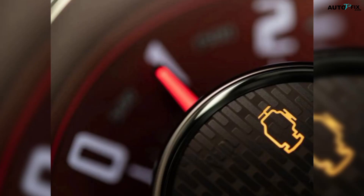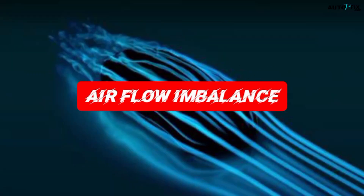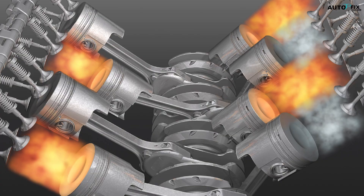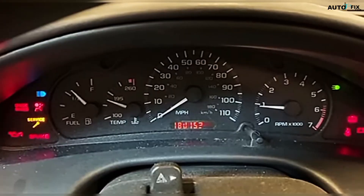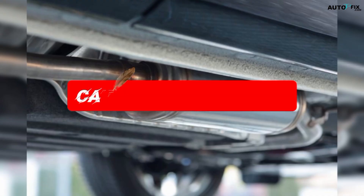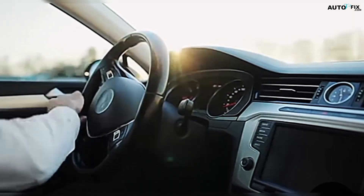The check engine light is pretty much the car's way of saying, hey, something in the engine isn't running the way I want it to. It could be a simple airflow imbalance, a fuel mix issue, a sensor sending the wrong numbers, or a misfire. If that light is flashing instead of staying solid, that's when you back off the throttle right away. A flashing CEL means the engine is misfiring badly enough to potentially damage the catalytic converter. But when it's solid, the car is still drivable — it just needs attention soon.